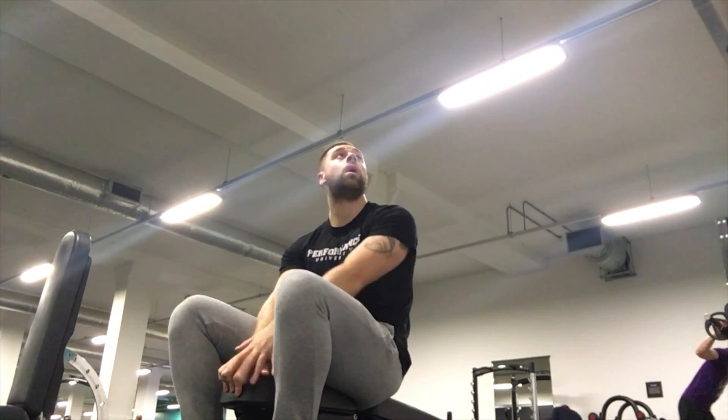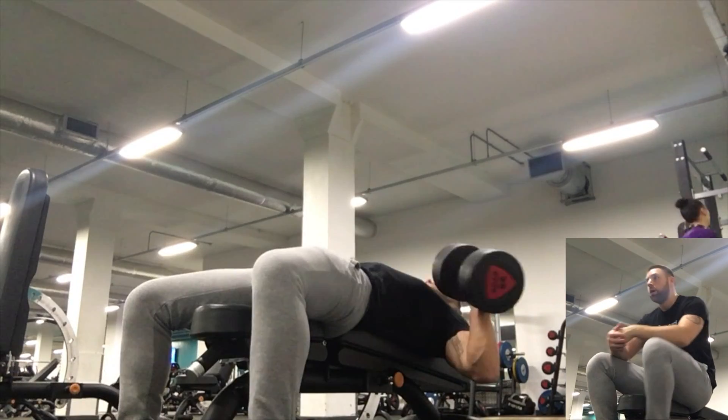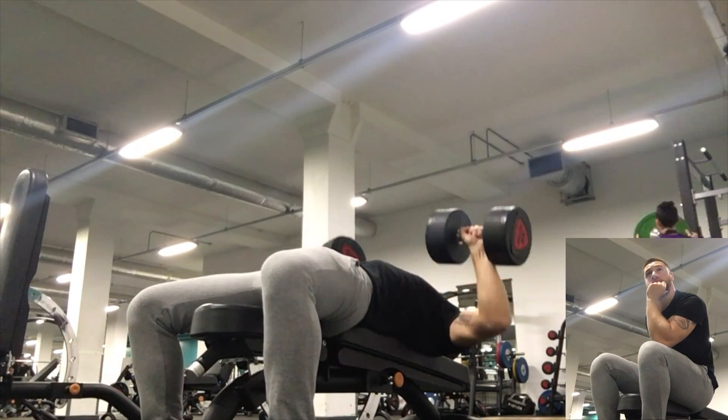In this video, I'm going to be looking at the optimal rest period for muscle size and strength. So as you can see, we have Mini Luke and Big Luke.